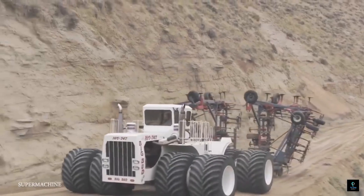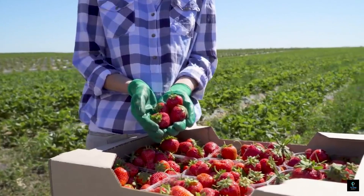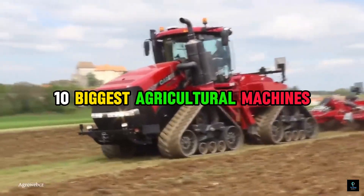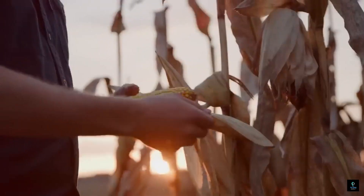Welcome to Exciting Machines. In today's video, we're diving into the world of colossal farming equipment. Get ready to witness the 10 biggest agricultural machines that revolutionize farming with their sheer size and power.